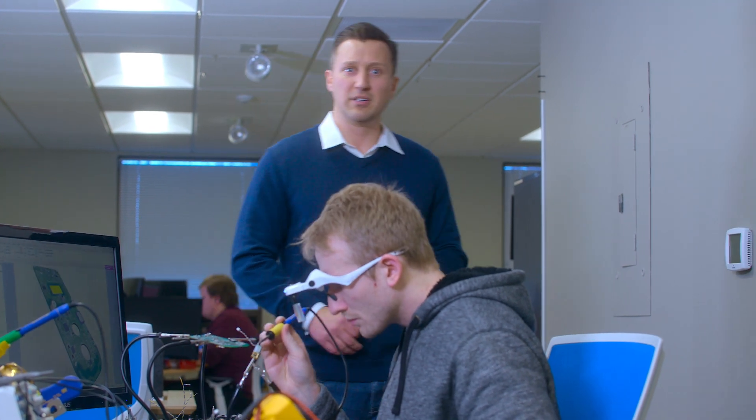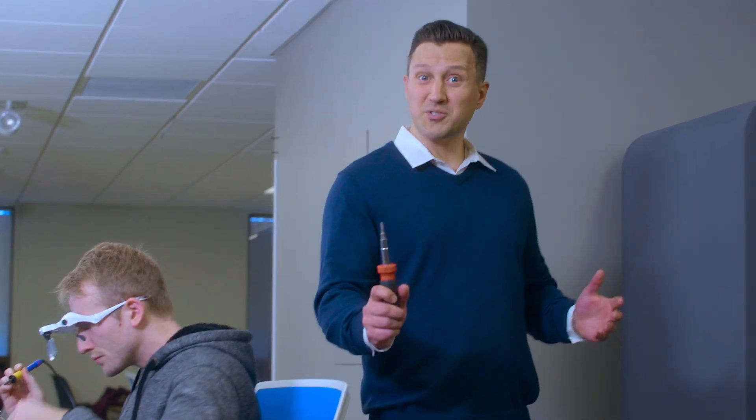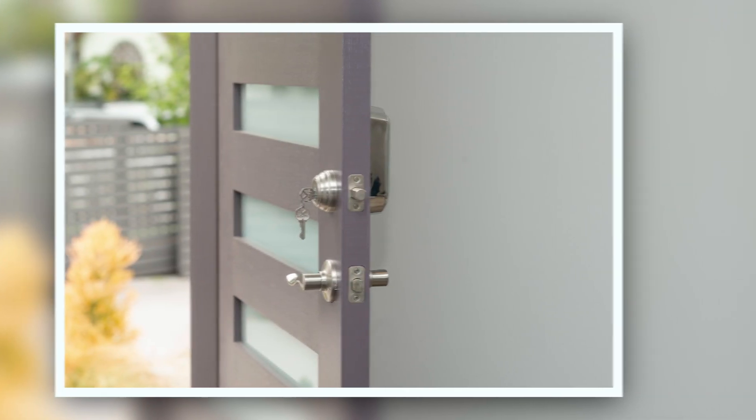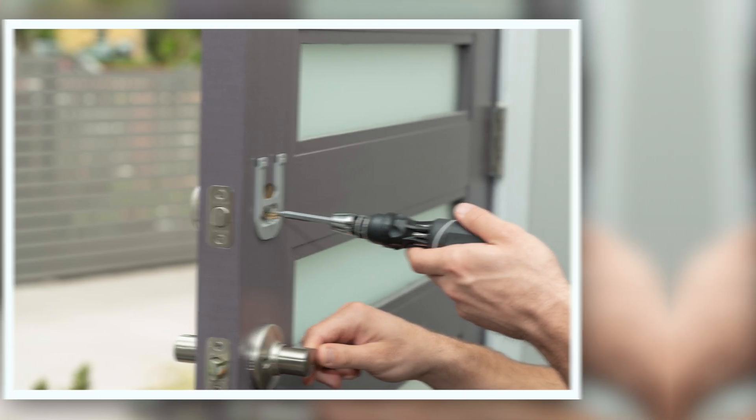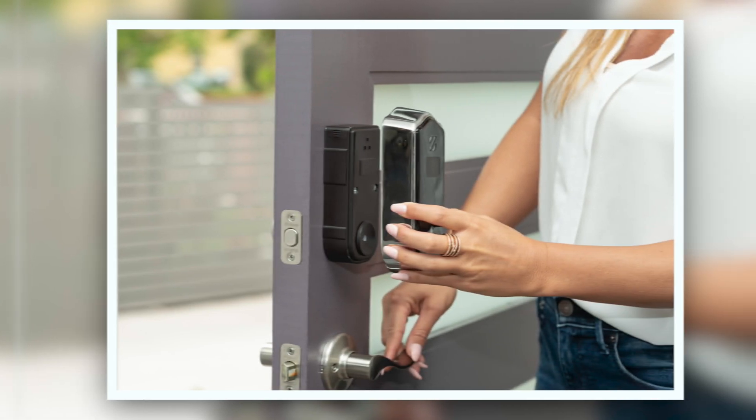We've optimized the Shepherd's design to make installation quick and simple — no drilling is required. All you need is a screwdriver, keeping your exterior hardware in place. Just remove the thumb turn, install the mounting bracket, screw in the module, and snap on the magnetic cover.